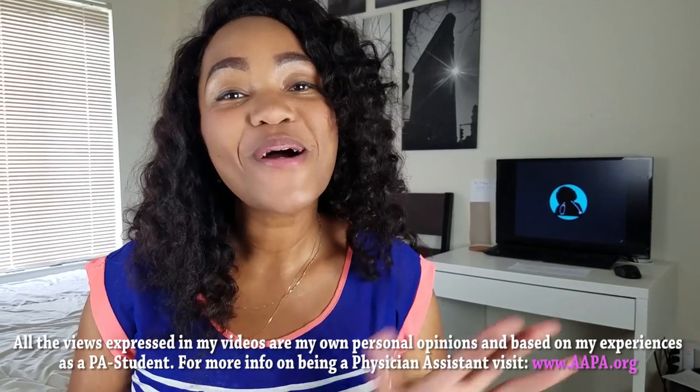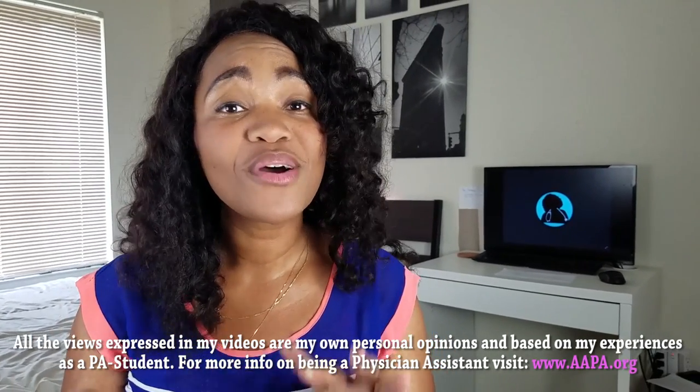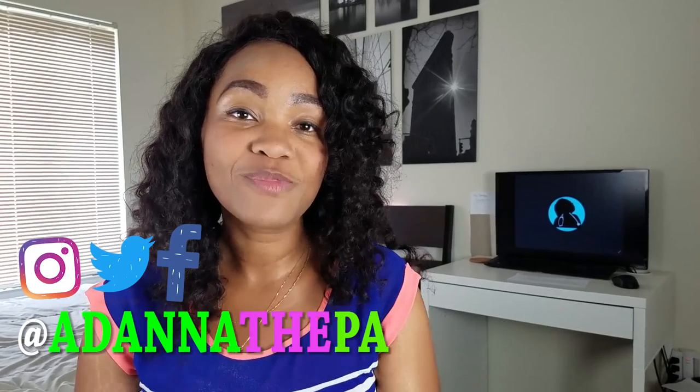What's up, you guys? It's Adana. Welcome back to my channel. As promised, I'm going to be doing an in-depth review of Kaplan's QBank. The QBank is a question bank full of questions for PANCE prep and PANCE review that Kaplan has, and you can actually download your own QBank. I will provide a link for that in the description box below.